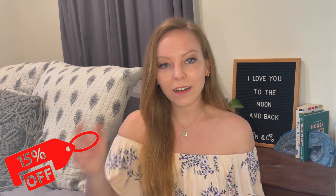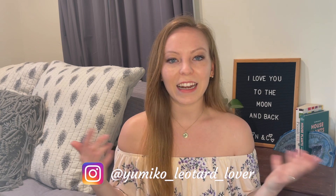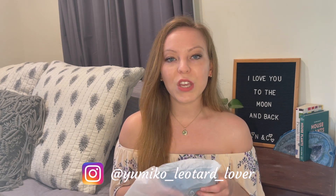Next I'm opening the package from Yumiko. I had a gift card to spend and I picked out two leotards. If you haven't checked out my other Yumiko videos, I'll link that playlist up here. I'm a Yumiko ambassador, which means people can place an order through me and get 15% off. You can write me on Instagram or find my email in the description below.